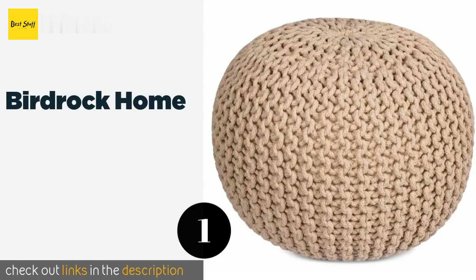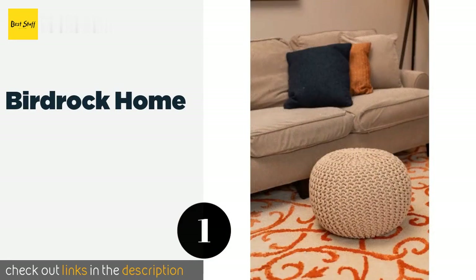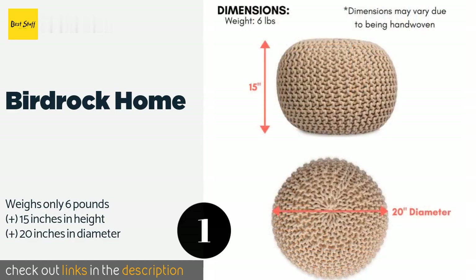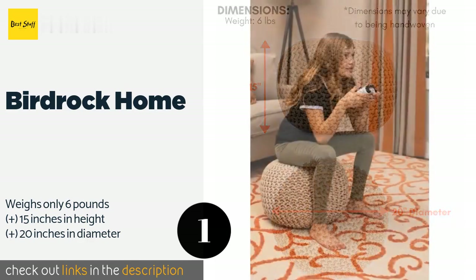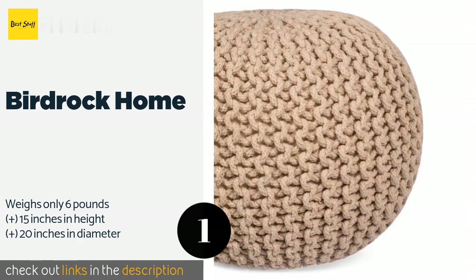Number one is the Bird Rock Home. The Bird Rock Home is a delightful round option available in various colors. This hand-knitted selection is constructed of lightweight cotton with a bean bag filling, making it sturdy yet comfortable enough to use as a standalone seat. The price is around $59. Check out the product link in the YouTube description below.